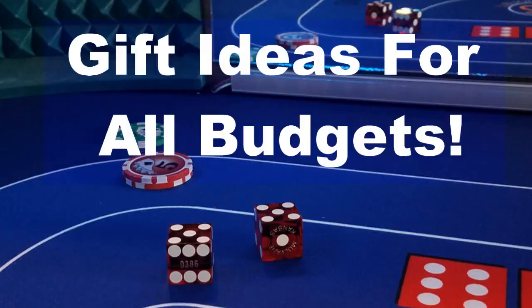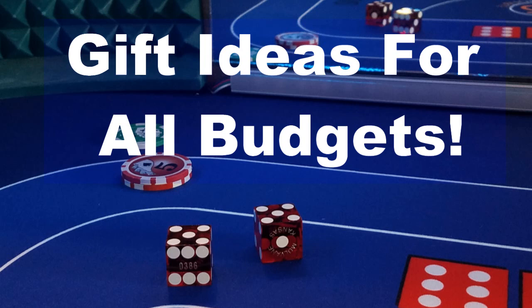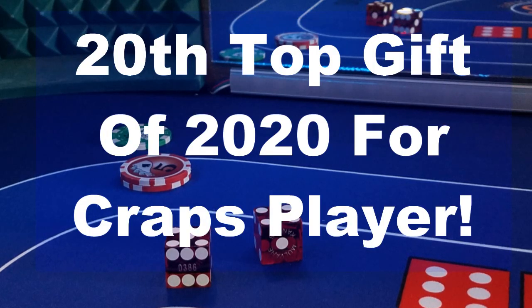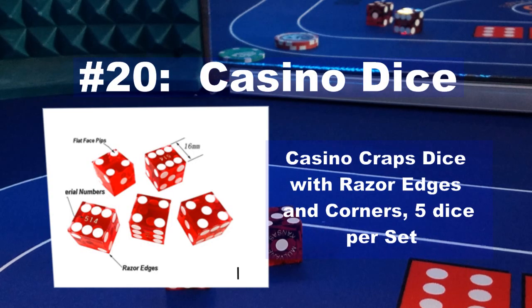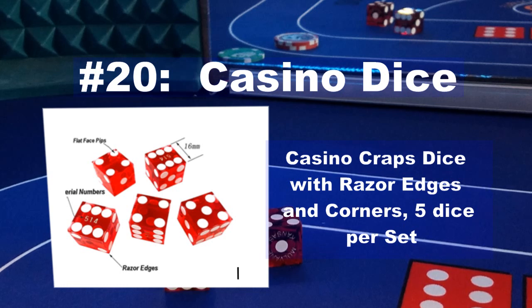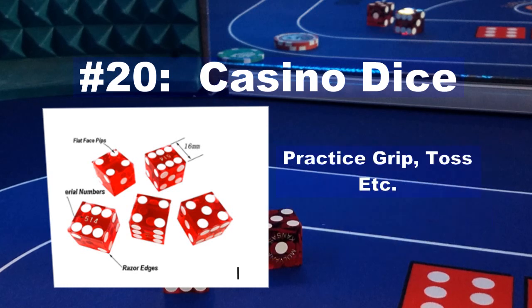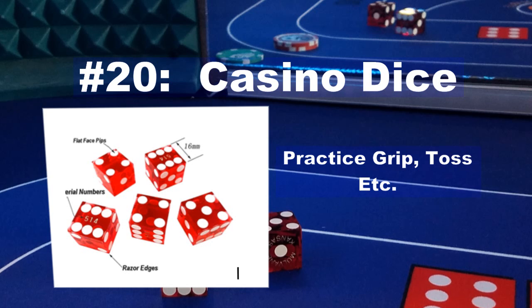We will have items for all budget levels. Let's start with one that's really inexpensive but a great item for all craps enthusiasts. The 20th top gift of 2020 is a great set of casino dice. I can't tell you enough how valuable a good set of casino dice can be. Having dice to practice with, even if it's just for practicing your grip before you go to the casino, can make a huge difference in how you throw once you get to the tables. Every craps lover should own several pairs of casino dice.